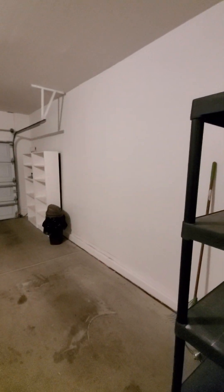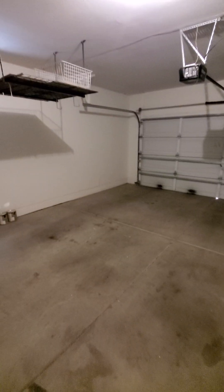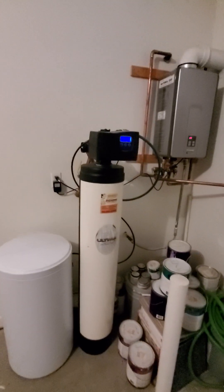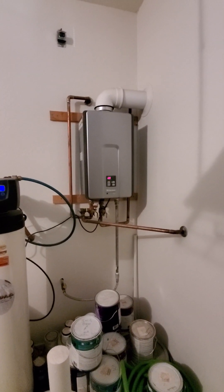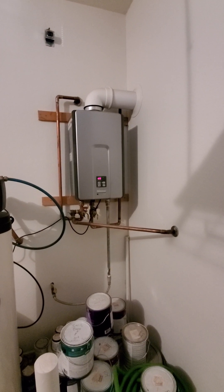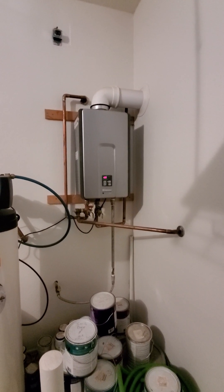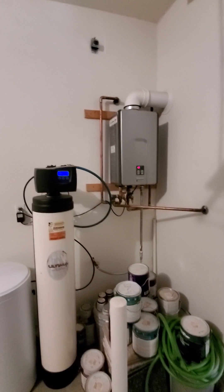Here's our garage — no epoxy, but a two-car garage nonetheless. Also important to note: not only do you have a water softener already installed, but you've also got a tankless hot water heater. That's going to be much more energy efficient — it uses gas, heats the water instantly, and doesn't store it. Far more expensive than a normal hot water heater, but a nice little perk.